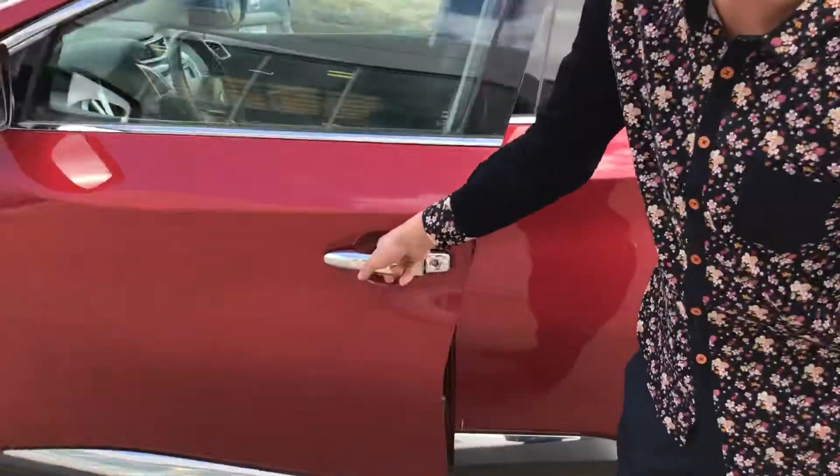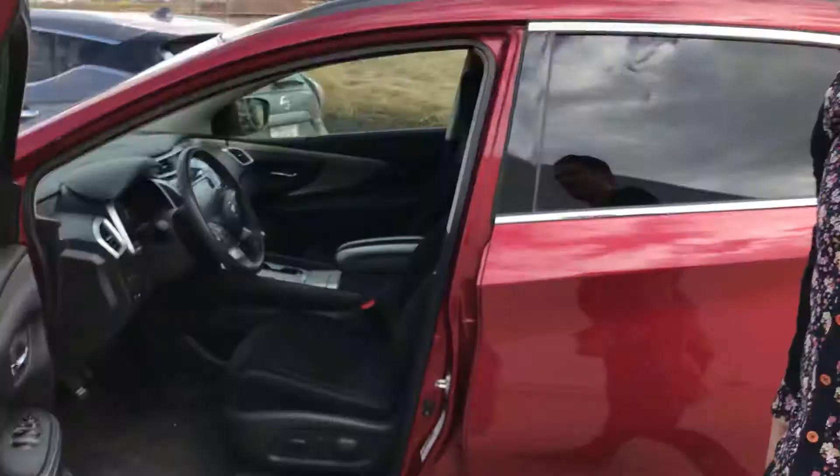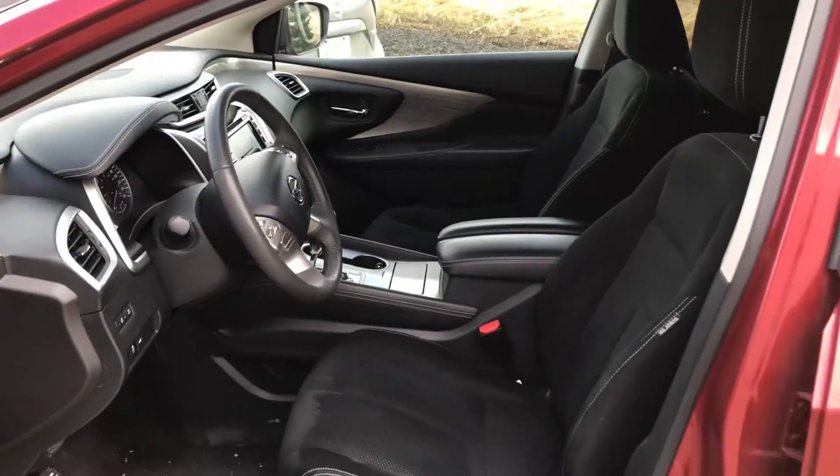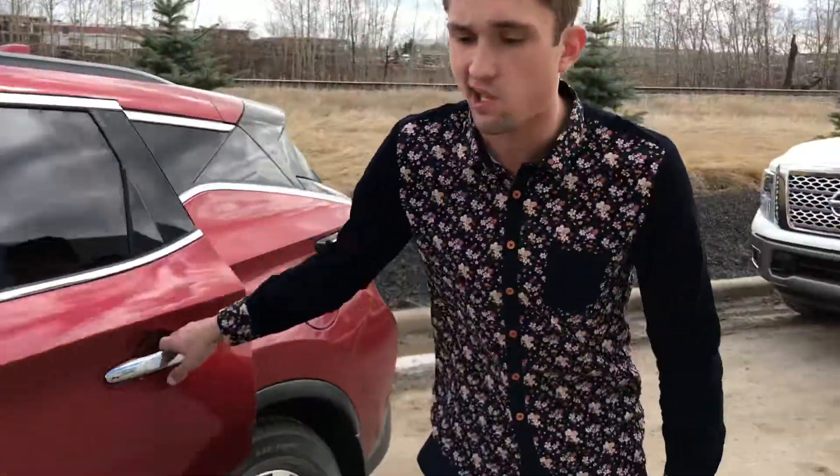Keyless entry. I'll give you a quick peek at the interior here — it is a premium cloth interior. We'll hop in and I'll go over a bit more of those options in just a sec.